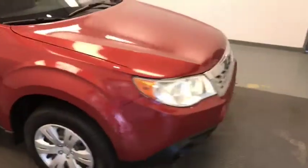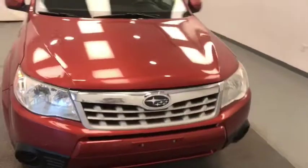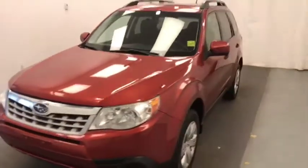Once again we're viewing stock number 207497 on a 2011 Subaru Forester, and our exterior colour is red.